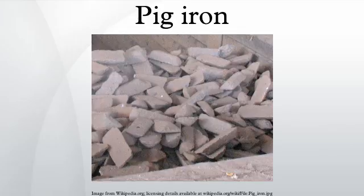Pig iron was used as ballast on NASA's shuttle carrier aircraft, a modified Boeing 747 used for transporting space shuttle orbiters.